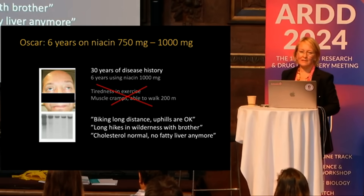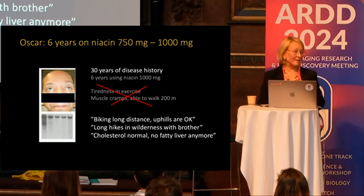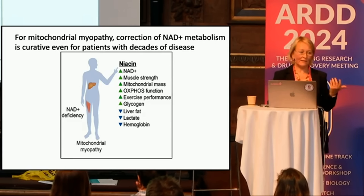What happened to Oskar after six years on niacin? He called me — biking long distances, uphills are okay, long hikes in the wilderness with his brother who is also sick — and his cholesterol is normal. He has really been gaining his life back. Niacin-induced NAD increase is a treatment for these patients; they have an absolute NAD deficiency.